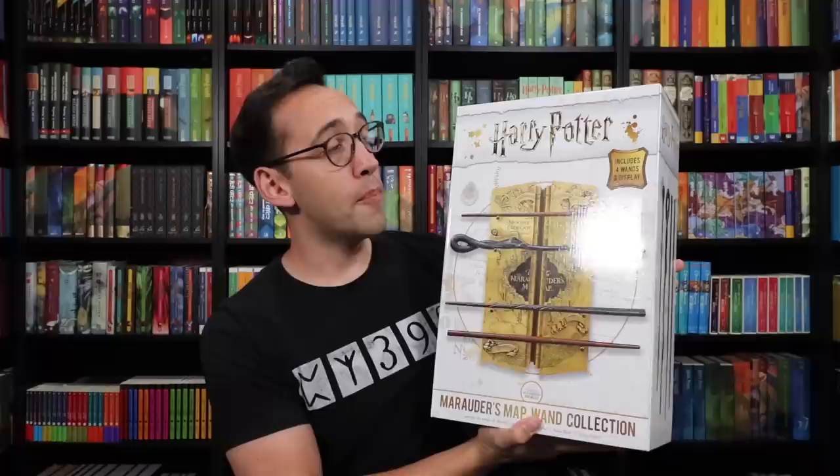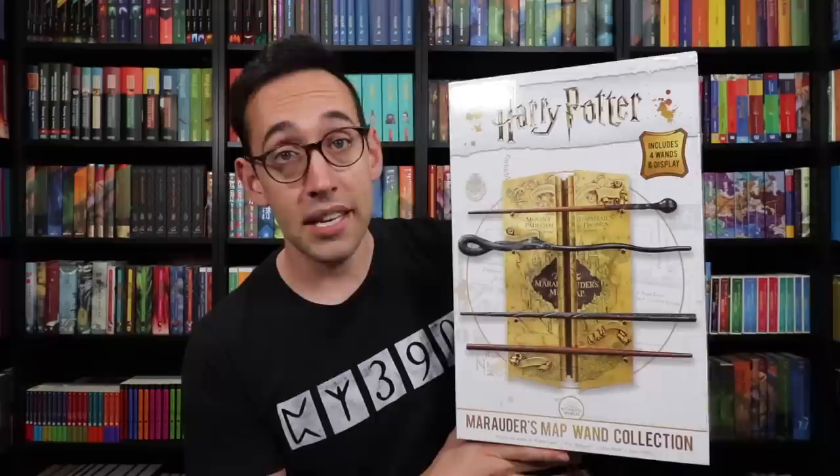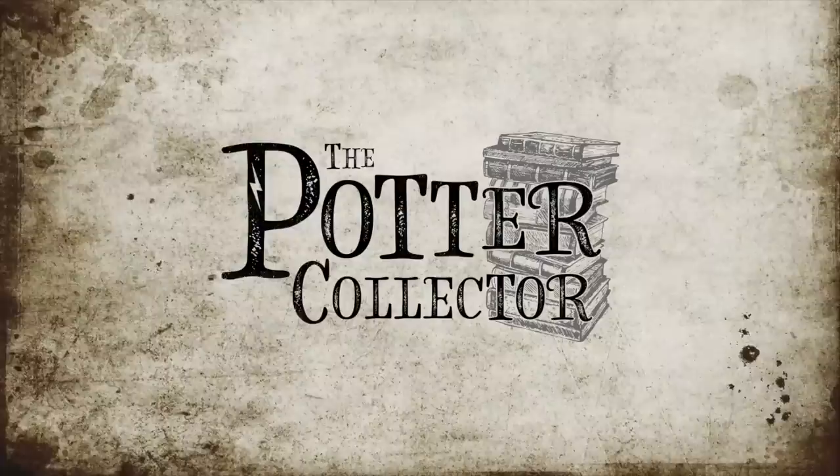Hey Harry Potter fans, Peter Kenneth here. Welcome back to the Potter Collector Channel, where we are a community of collectors. It is day two of Wand Week, and today we're talking about the Noble Collection Marauder's Map Wand Collection. Now there's something unique about this collection I'm going to share with you shortly. I've never looked at one of these up close, so I'm excited to finally get to look at it, unbox, and share it with you guys.